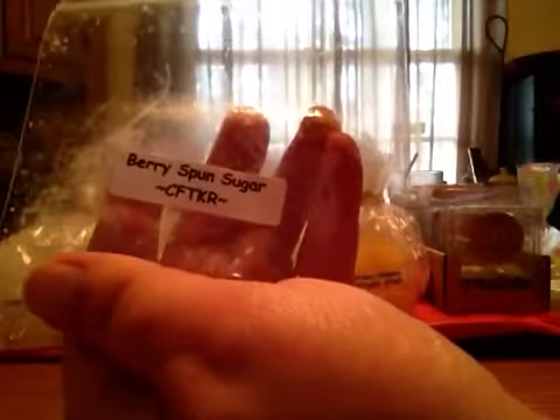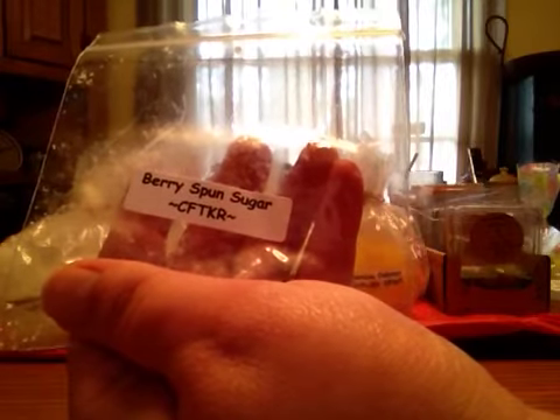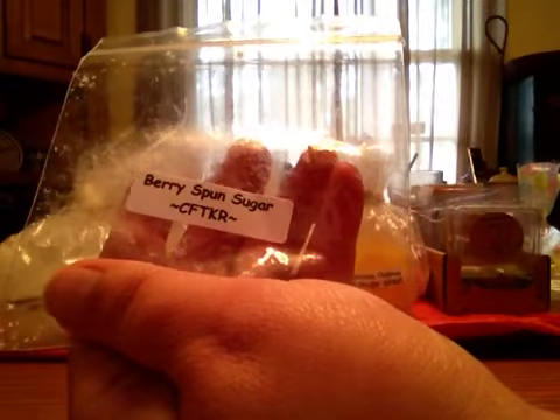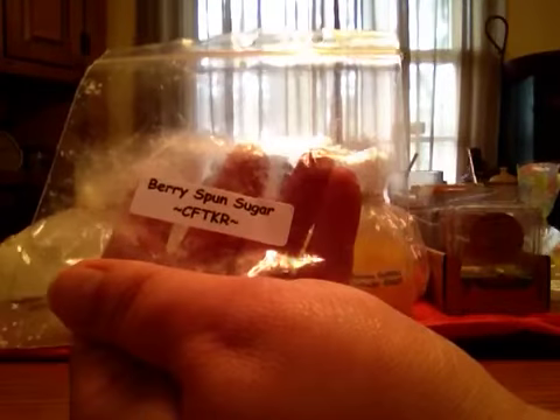Berry Spun Sugar — I ordered two bags of this, that's how much I liked it. It's just a sweet, real sweet sugar with like a berry scent in the background. It's a creamy berry. Nice.